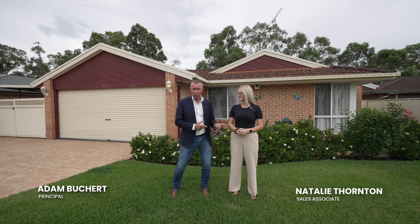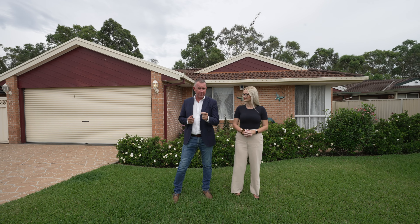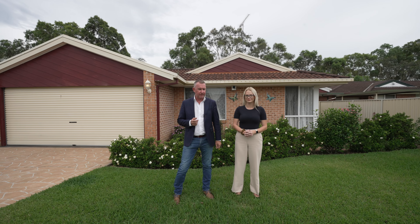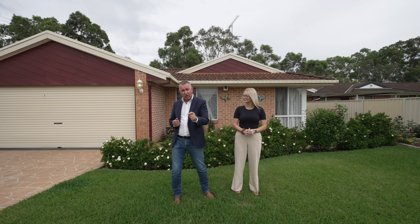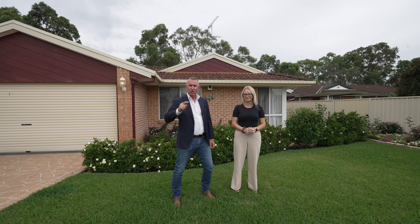Hi, I'm Adam Buchert and this is Natalie Thornton. If you're looking for a big four bedroom, two bathroom home in Bligh Park, it's pretty tough right now. And if you're looking for something under a million dollars, it's even harder still. But I think we may have just found your hidden gem.